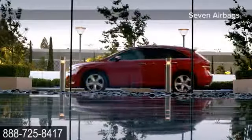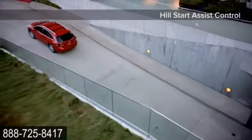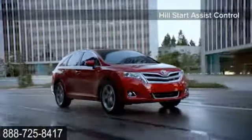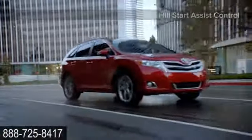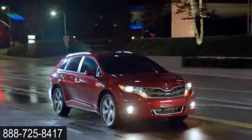the system senses impact severity and adjusts airbag deployment accordingly. Venza comes standard with a Star Safety System, a suite of six active safety features designed to help keep drivers out of harm's way. The 2015 Toyota Venza: versatility made stylish.